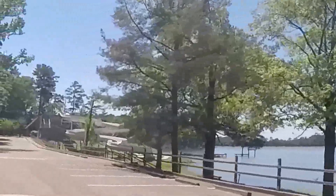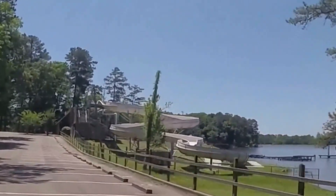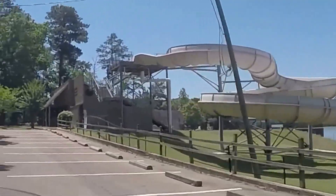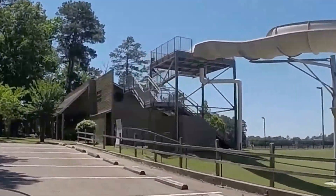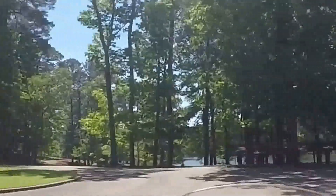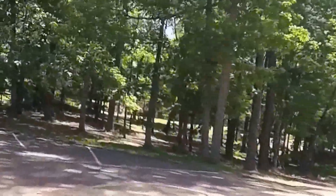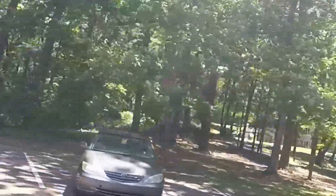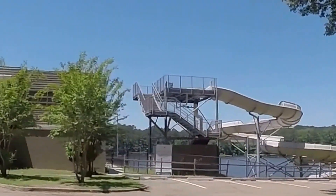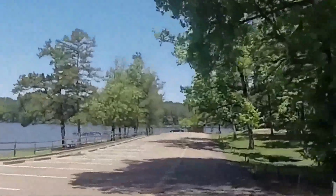There's the water slide. It's not open yet — it won't open until Memorial Day weekend. There's a swimming pool up there too, also not open yet.